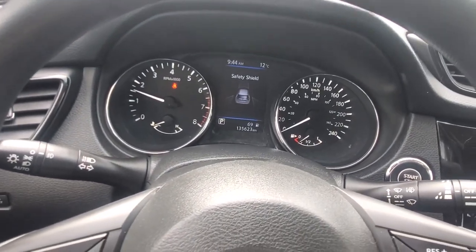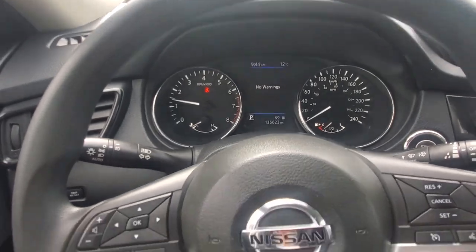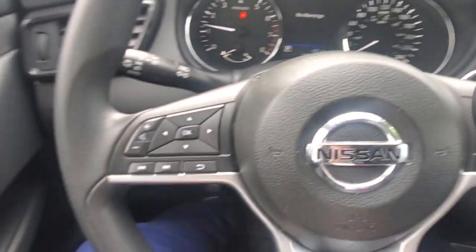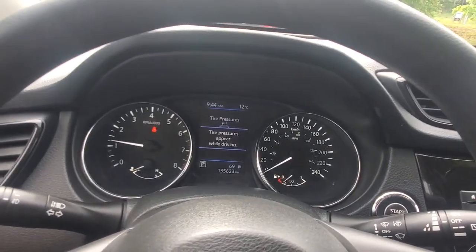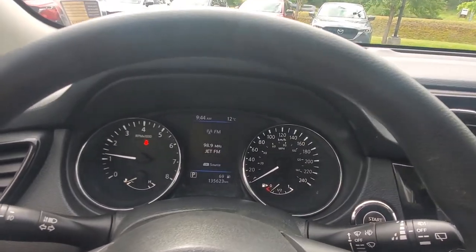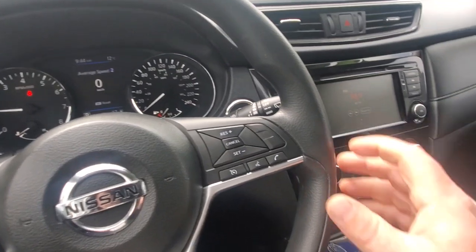Behind the steering wheel, you've got your instrument cluster with a tachometer and speedometer. This vehicle has just under 136,000 kilometers on it. You've got automatic headlights, wipers on this side, and an information display you can scroll through — options include tire pressure, safety shield, radio station, fuel economy, trip, and average speed.